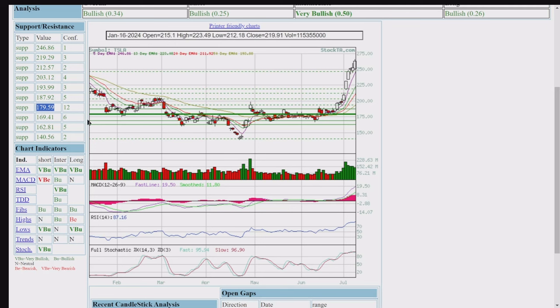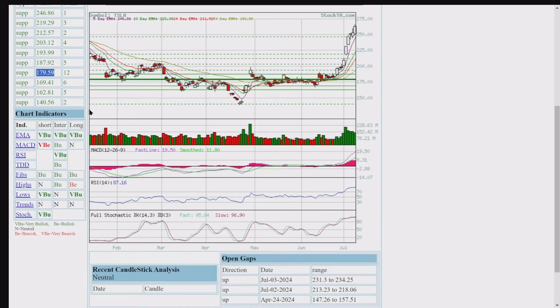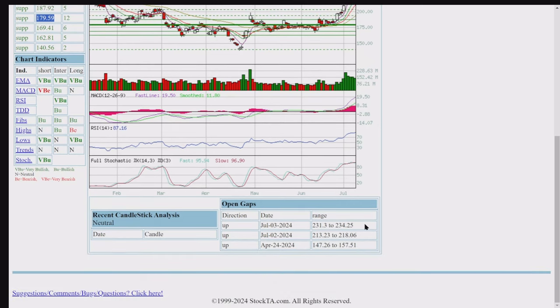All the chart indicators are full bullish. We've got a very bearish early MACD, and I think there's going to be a little sell-off. Long-term, the highs are bearish. Everything else is either neutral or green. We've got a gap up from $231 to $234, and then a gap from $213 to $218, and then $147. They say gaps like to fill, so we could go back down to $231. That's not even on our chart as resistance, so we've got a pretty bullish take here.